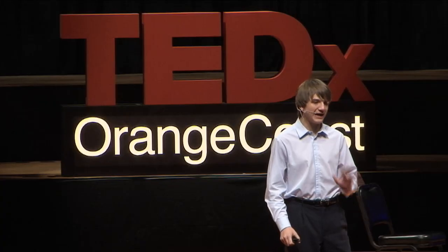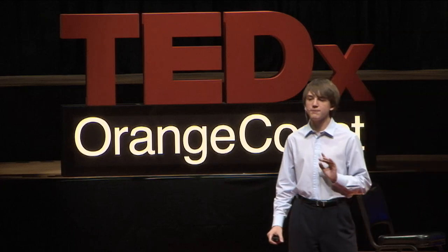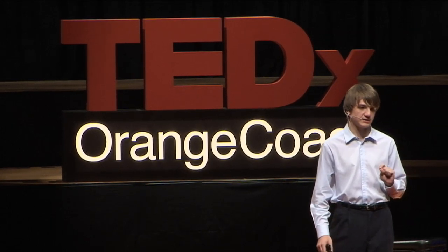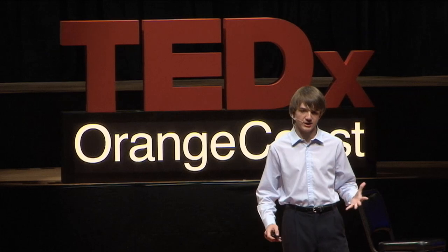I was wondering why we are so bad at detecting pancreatic cancer. What I found was eye-opening and shocking. Our modern medicine uses a six-year-old technique that's highly outdated and grossly inaccurate — it misses over 30% of all pancreatic cancers. In addition, it's pricey: it costs $800 per test and is not covered by insurance, so it's not an option for low-income patients.